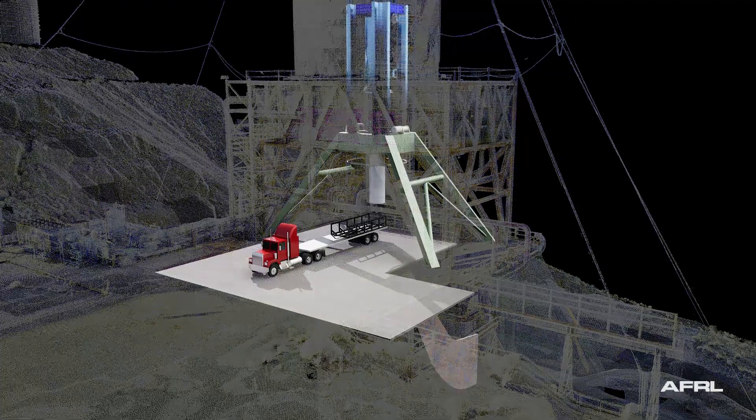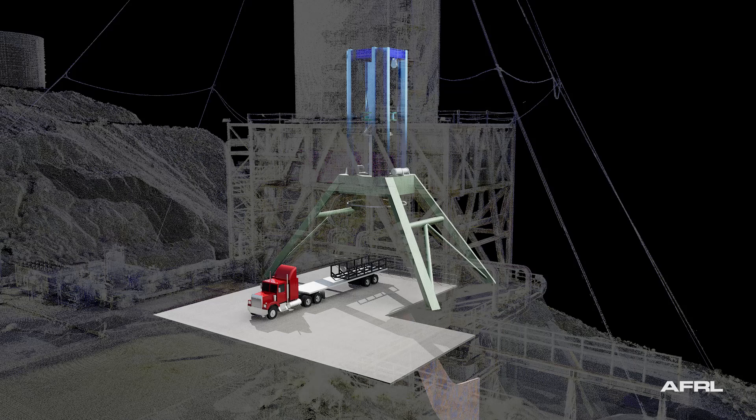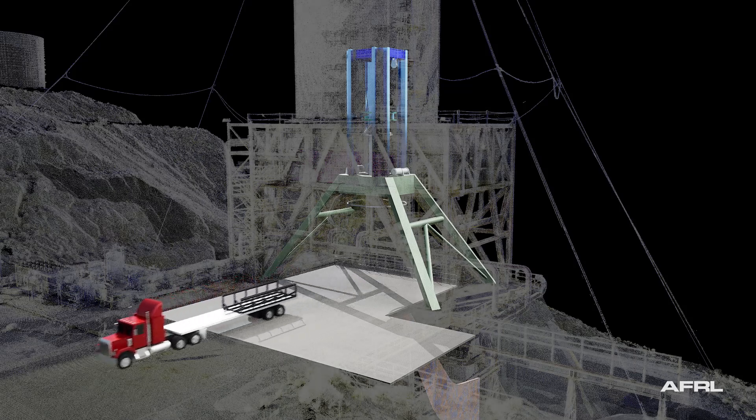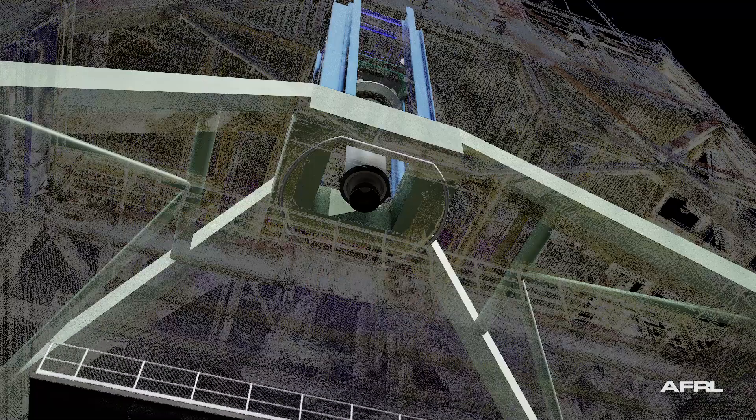This is the only test stand in the nation capable of testing vertically for capturing slag stage separation effects on solid rocket motors and to reduce first flight failures.